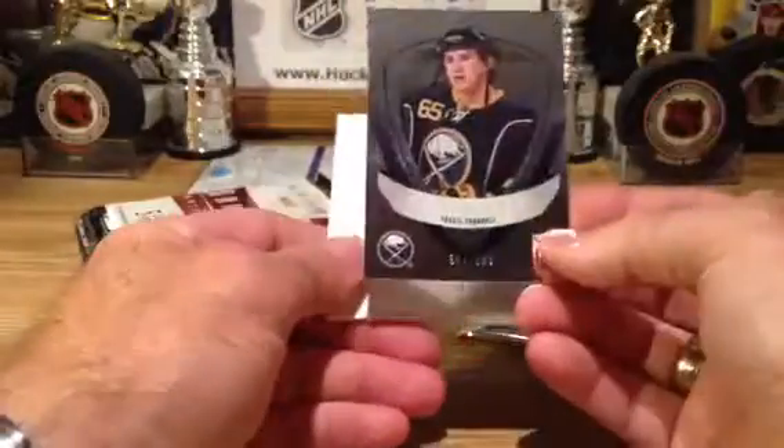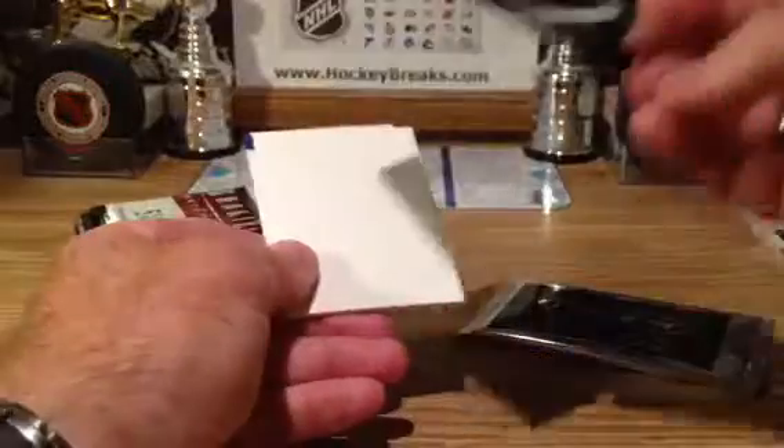And going out to Buffalo — Travis Turnbow to 999, Elite Rookie. Buffalo.